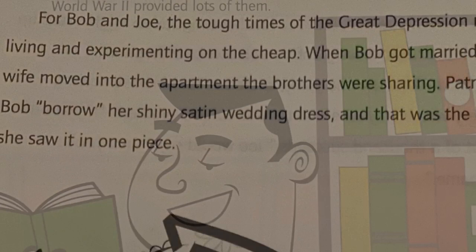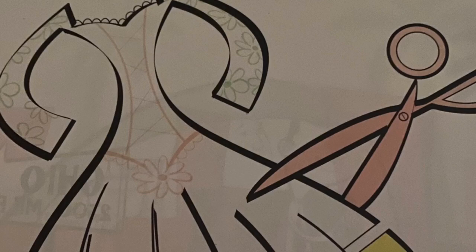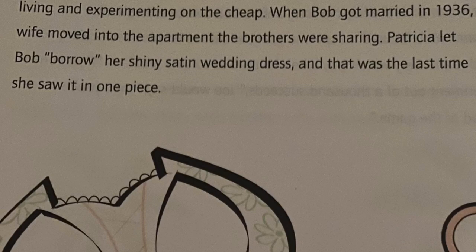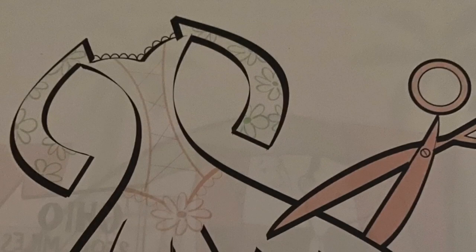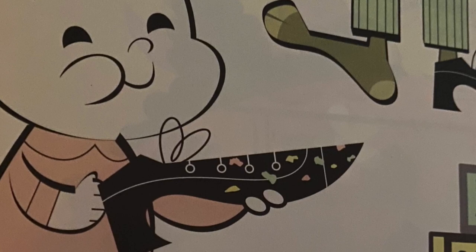For Bob and Joe, the tough times of the Great Depression meant living and experimenting on the cheap. When Bob got married in 1936, his wife moved into the apartment the brothers were sharing. Patricia let Bob borrow her shiny satin wedding dress — and that was the last time she saw it in one piece. After Joe got married in 1938, he and his wife Elise moved into a run-down old farmhouse so he would have room for his own laboratory. It wasn't the best place for a young family, as their baby boy liked to chew on chemical-splattered shoes. But Bob and Joe's efforts paid off brilliantly.